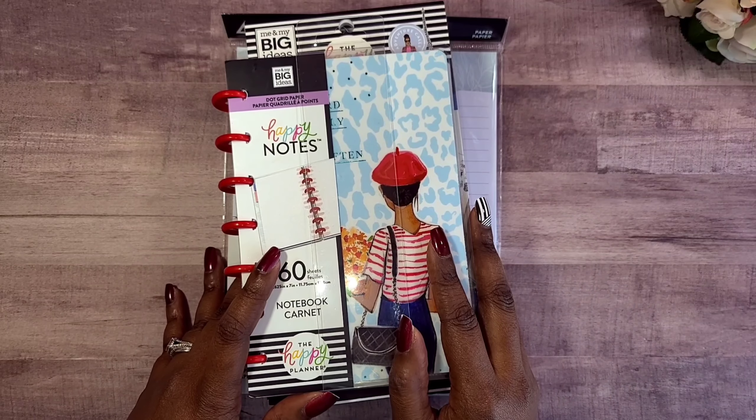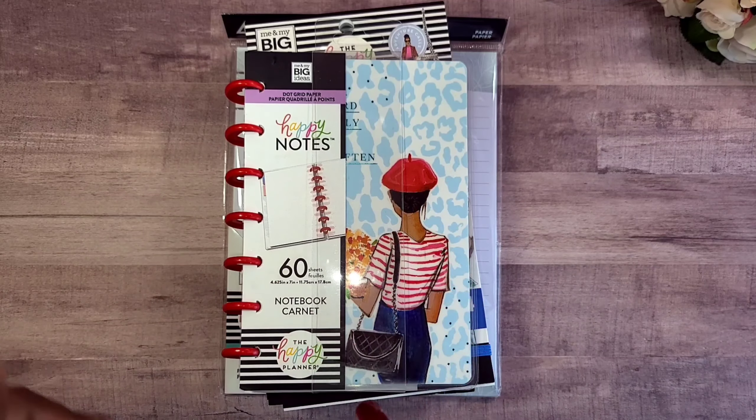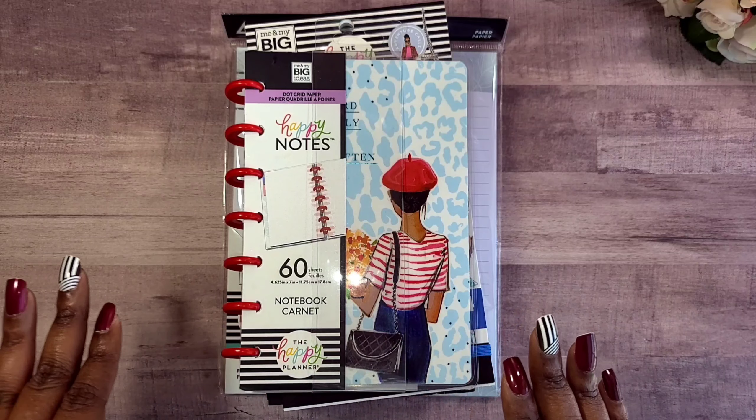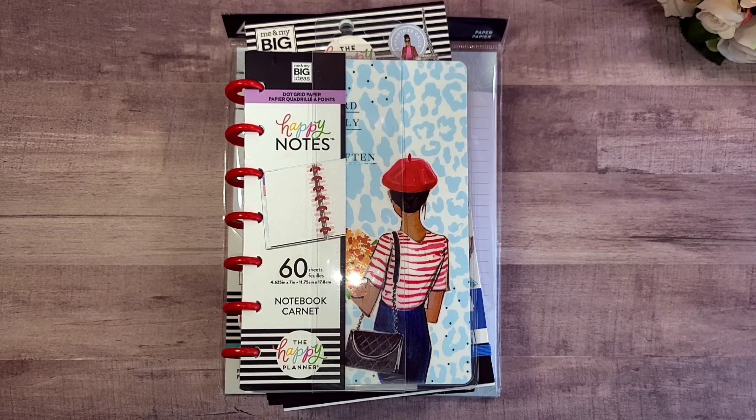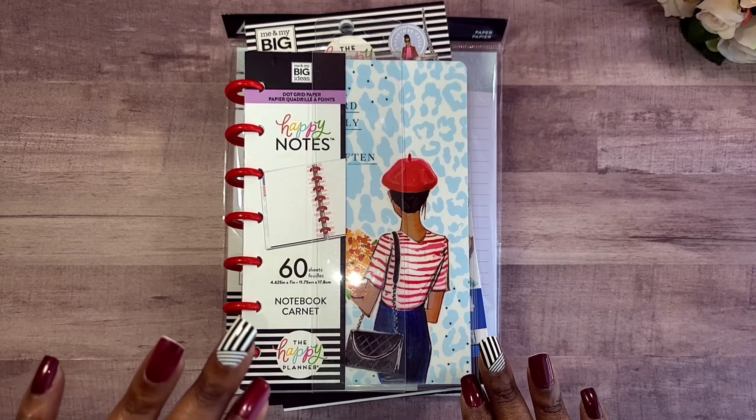Hey guys, welcome back to Crystal Clear Ideas, where we are diligently planning towards success. In this video I am so excited to get an opportunity to unbox a Joann's haul — yes, yay!